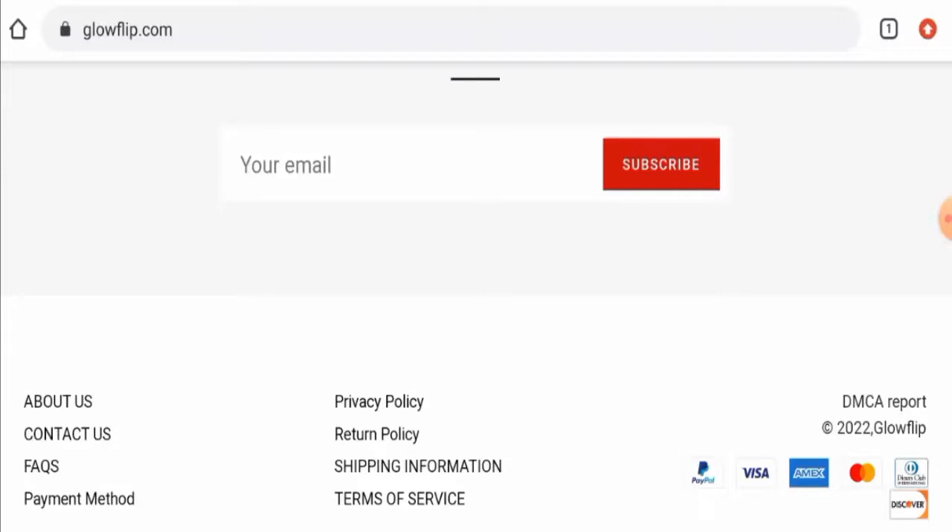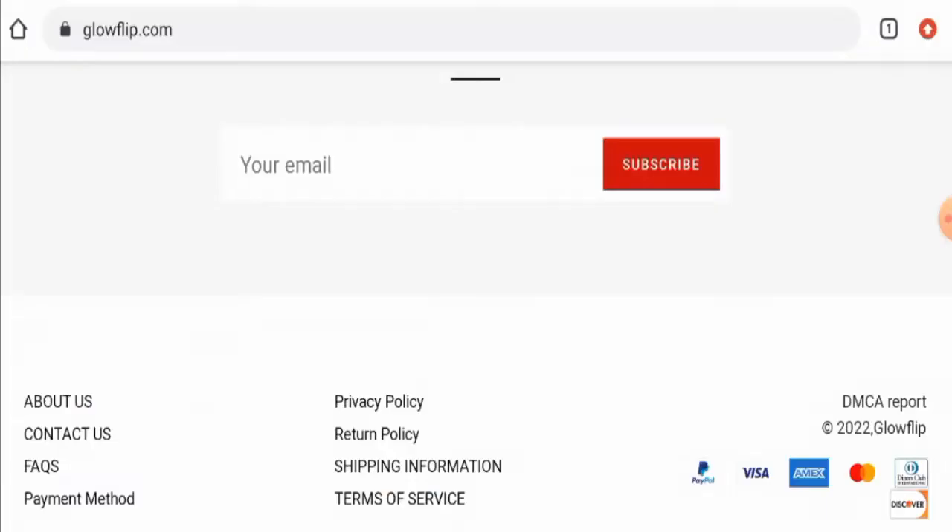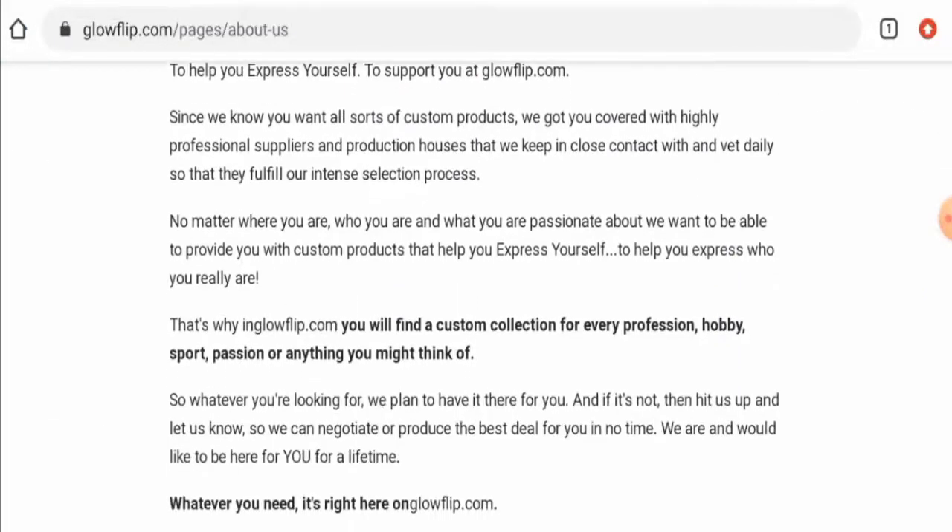This website is protected by the HTTPS protocol and SSL integration to keep details and transactions safe, which is a good sign. However, this website was registered on the 21st of July 2022 and it will expire on the 21st of July 2023, meaning it is a relatively new and short-lived domain.